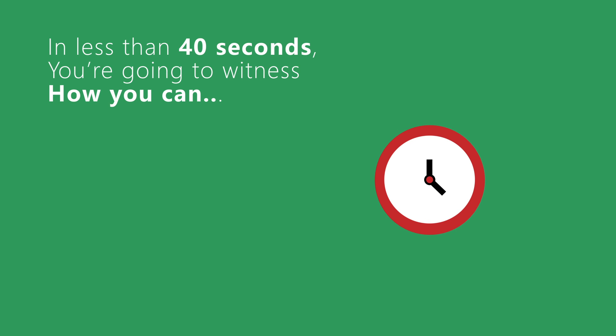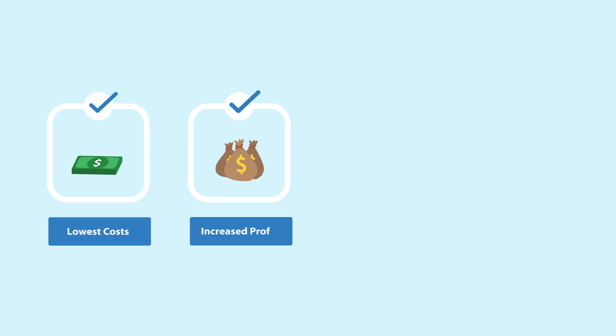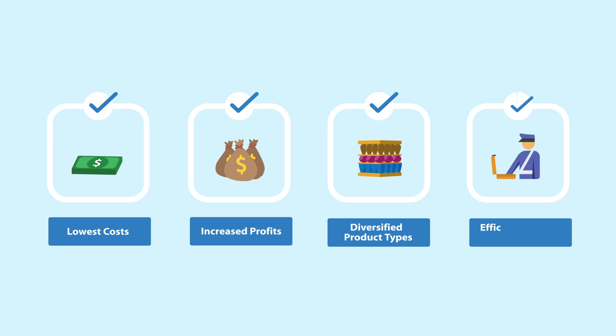In less than 40 seconds, you are going to witness how you can get the lowest costs, increase profits, diversify product types, and efficient business operation.